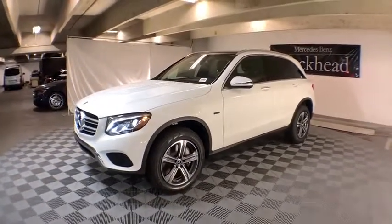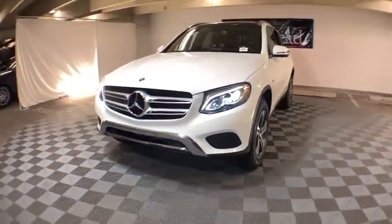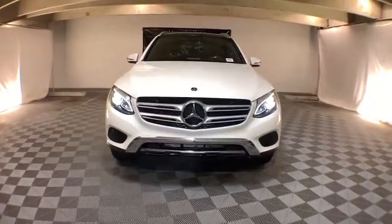Electronic stability control, heated front seat, brake assist, panic alarm, overhead console, tachometer. Come take a test drive today.